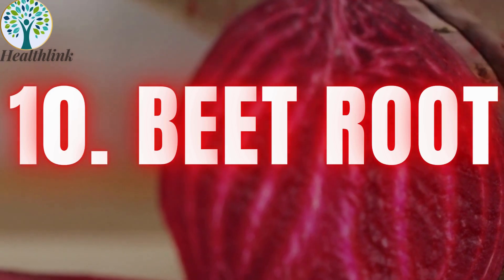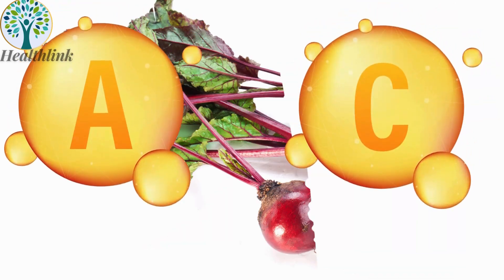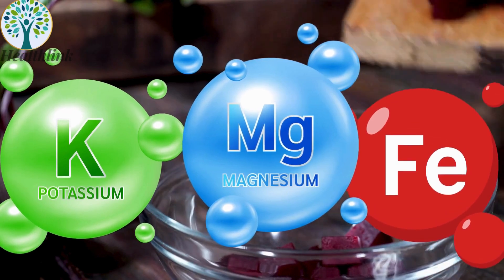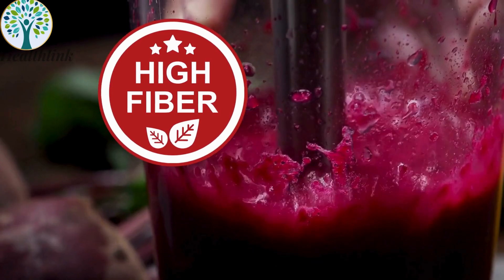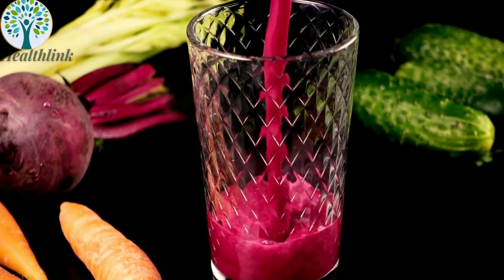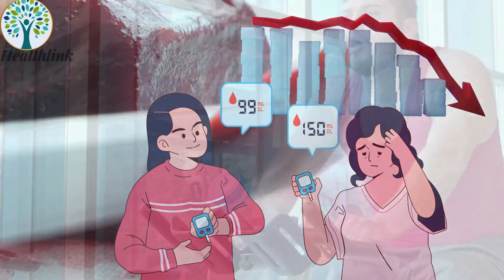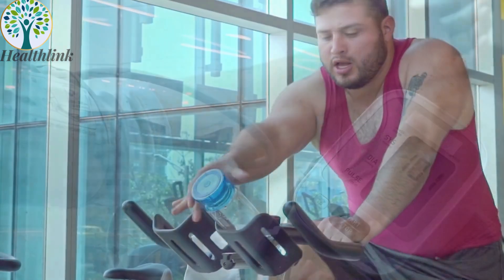10. Beets. Beets are rich in essential vitamins such as A, C, and folate, and they provide important minerals like potassium, magnesium, and iron. With high fiber content and antioxidants like betacyanin, beets can support blood sugar control and overall health, while also improving exercise performance and lowering blood pressure.